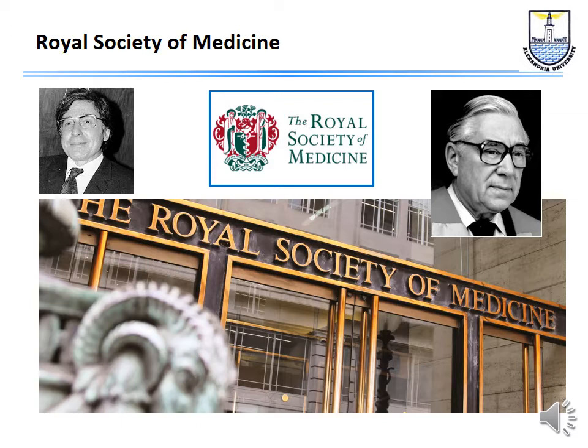At that time laparoscopy was still in its beginning. There was no CCD camera, so assistants could not see what the surgeon was doing. There was no automatic insufflator, so it was a problem to keep the abdomen insufflated properly. And there was no cold light, so you had to work quickly because the hot light would produce desiccation of the tissues. So the gynecologists were not very impressed.